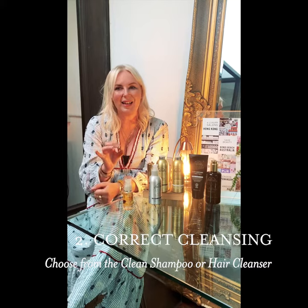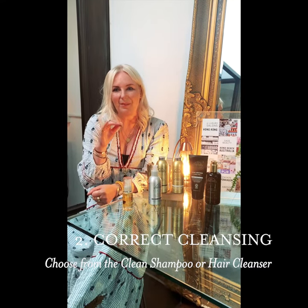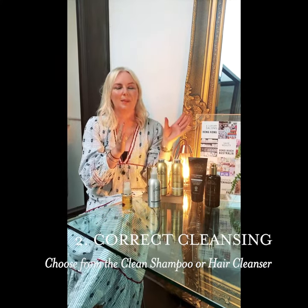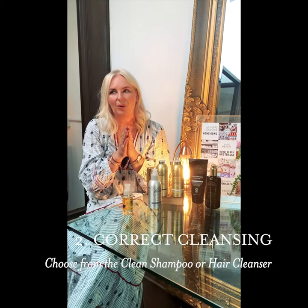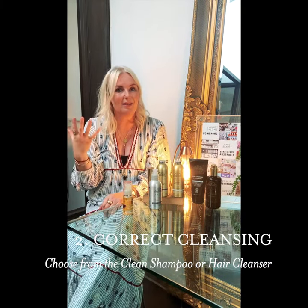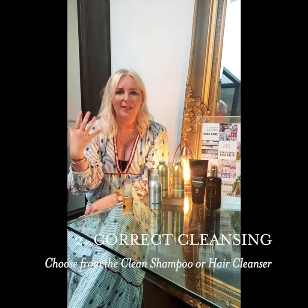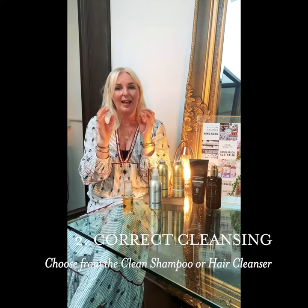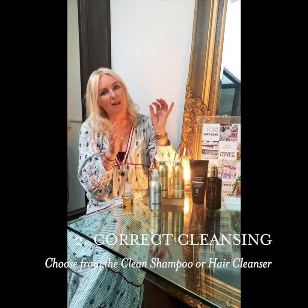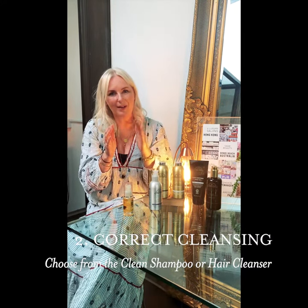The hair cleanser is all about rebalancing whatever's out of sync and out of harmony. Whether your scalp is producing too much oil, or your scalp is feeling really dry and your hair is feeling undernourished, dry, frizzy, or dehydrated, the hair cleanser is the perfect product for you. Equally, with a very oily scalp, it will harmonize, rebalance, and calm that oiliness.